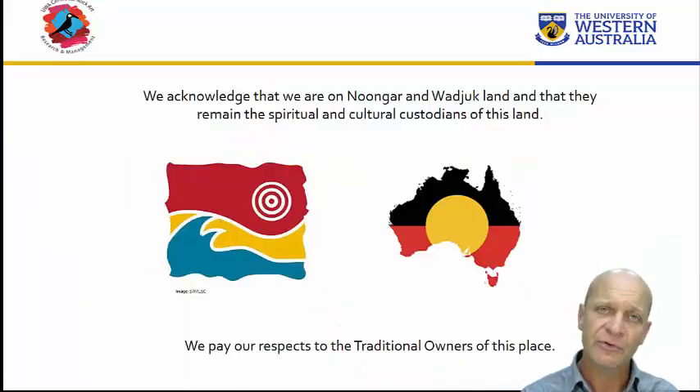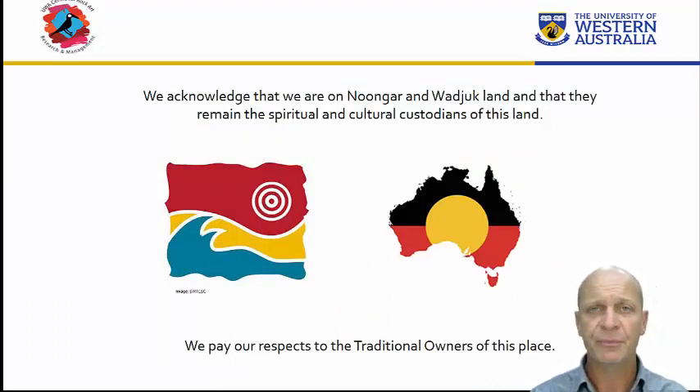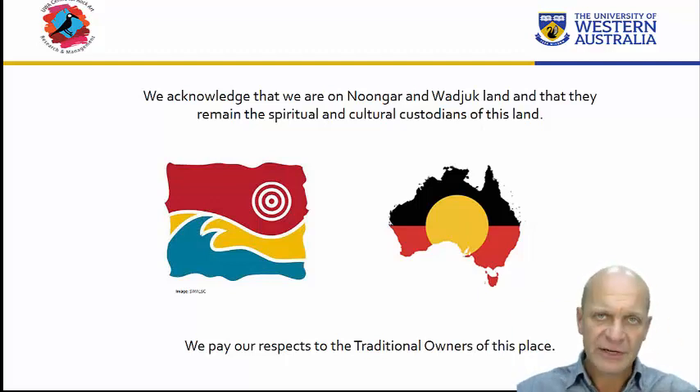Before I go on, it's important to acknowledge that we're on Noongar Wadchuck land. The land has been looked after by people a long time before we came. This unit will help us explore elements of this landscape, but it will range widely throughout the world and throughout time.